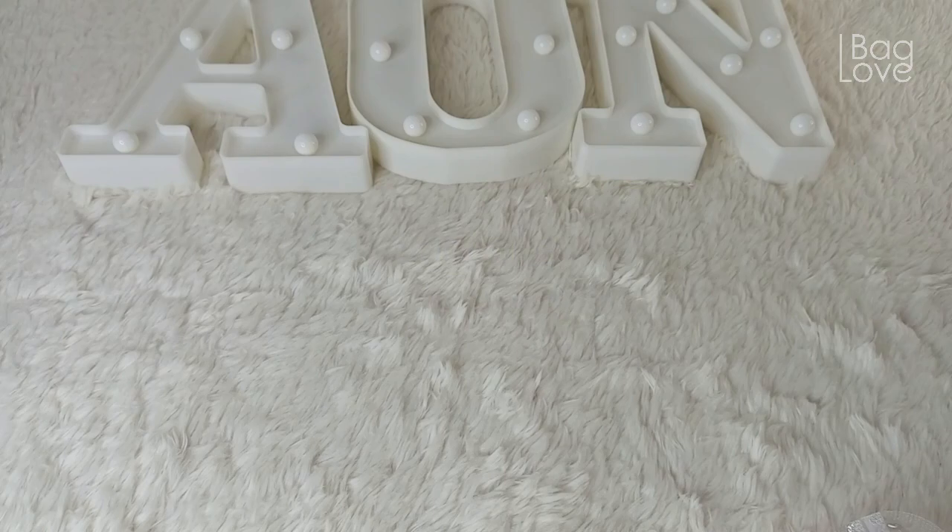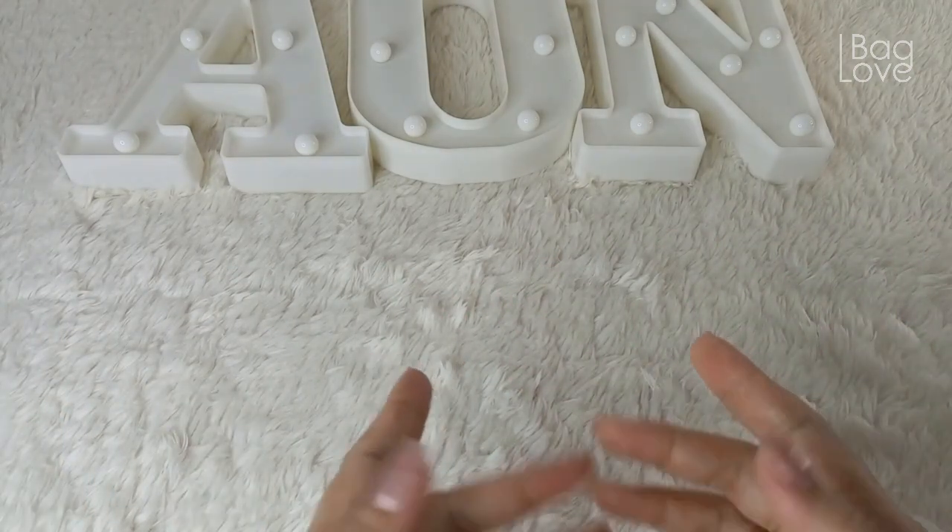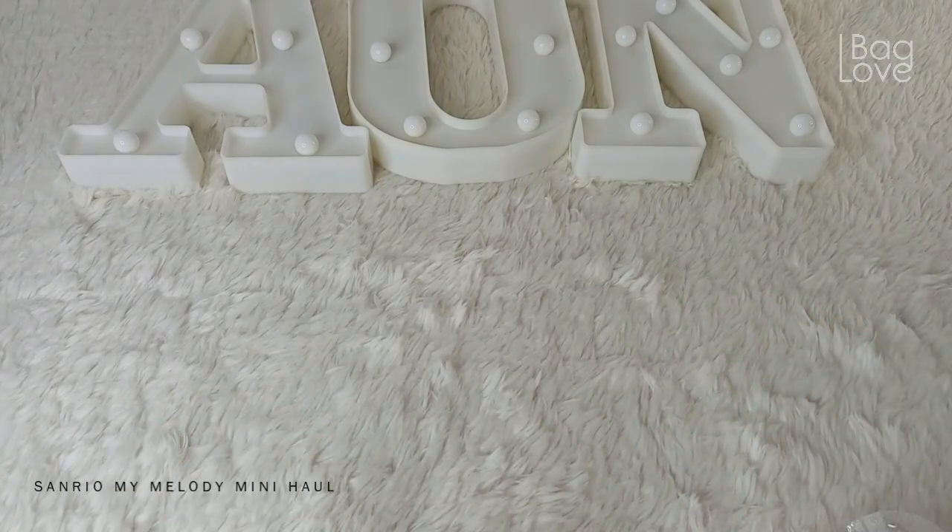Hi, my name is Eowyn, and this is my Bag Love Story. In today's episode, I'd like to share with you Sanrio My Melody Mini Haul. I found three cute items, and I'll be happy to link them all in case you are interested in the same cute items.